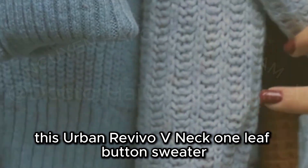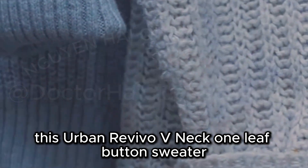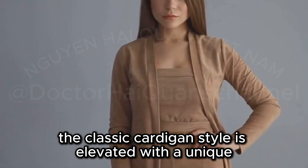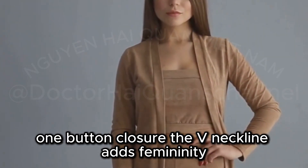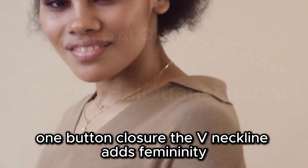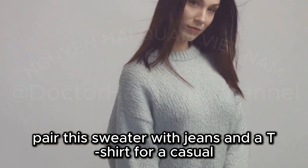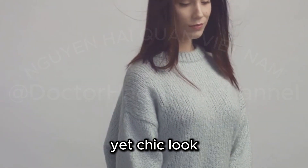This Urban Revivo V-Neck One-Leaf Button Sweater is a testament to subtle details. The classic cardigan style is elevated with a unique one-button closure. The V-neckline adds femininity while the gold hardware adds a touch of luxury. Pair this sweater with jeans and a t-shirt for a casual yet chic look.